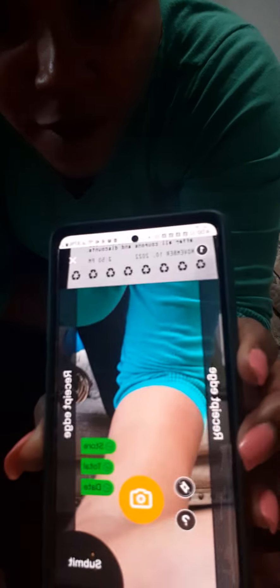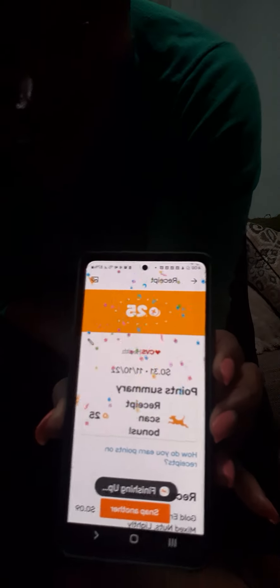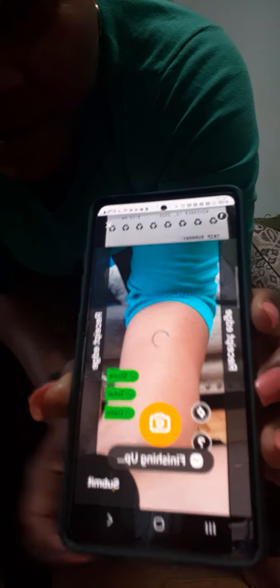Let me scan the next receipt so you guys can see that you get points. You see where it says store, date, and receipt in green? Then you press submit — and just like that, I got 25 points. Now let's try the toothpaste receipt. I have a good feeling this one might give more than 25 since I bought Colgate products.